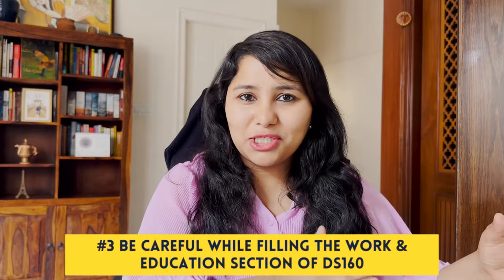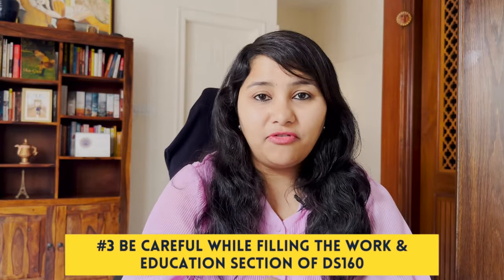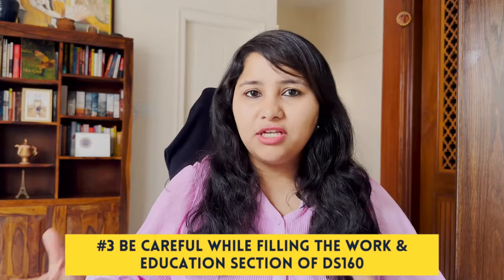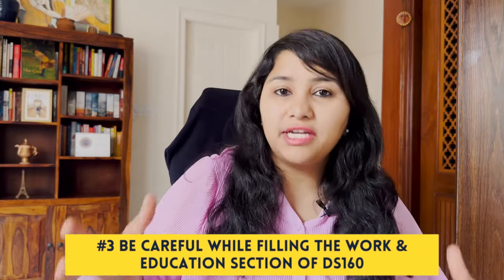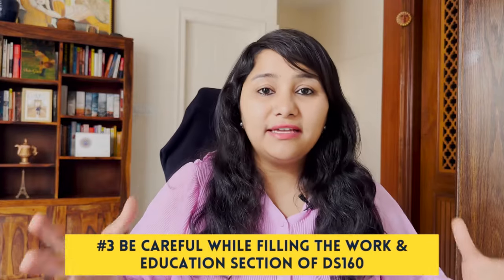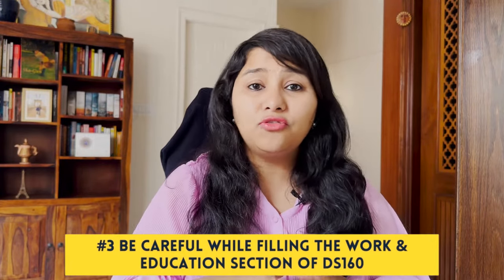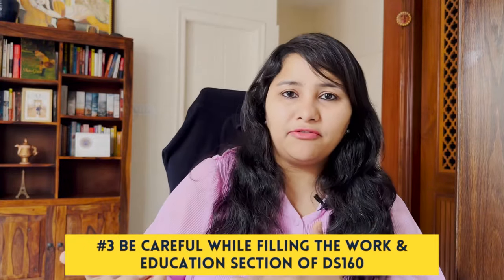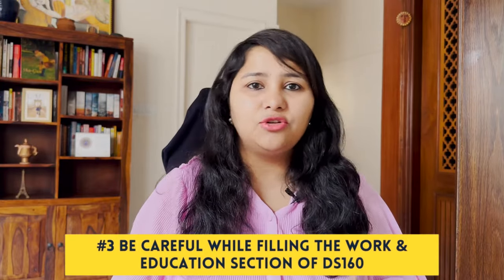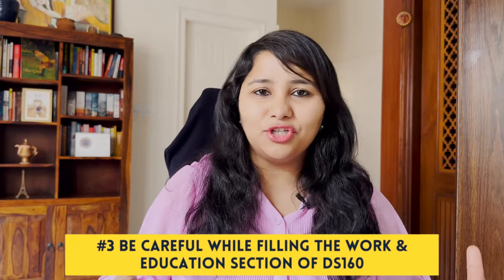The third point is to be really careful when filling the work and education section of the DS-160 form. Visa officers zoom in on this section because it gives them an understanding of your background and profile. Remember the visa officer is from a different country, so be really clear — don't leave anything to imagination or make anything vague. Also, the monthly salary field should be in the local currency of the country you're applying from: SGD for Singapore, Thai Baht for Thailand, and Ringgit for Malaysia.